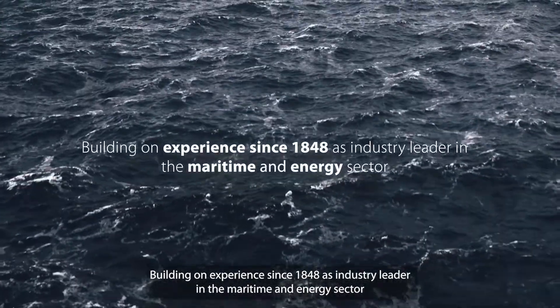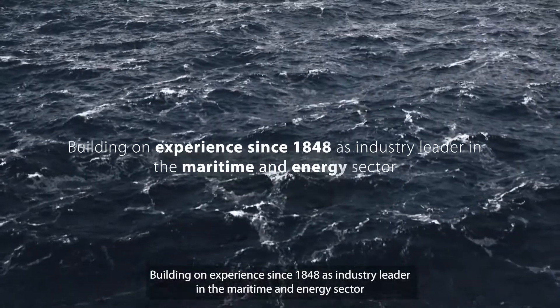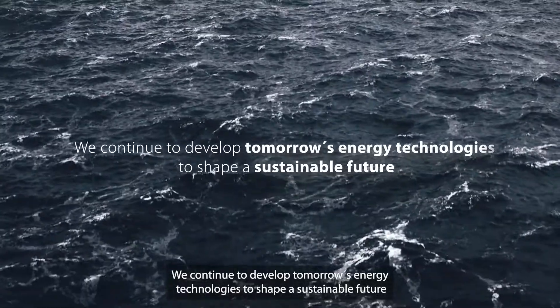Building on experience since 1848 as industry leader in the maritime and energy sector, we continue to develop tomorrow's energy technologies to shape a sustainable future.